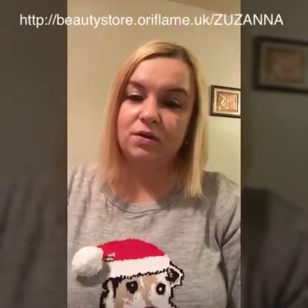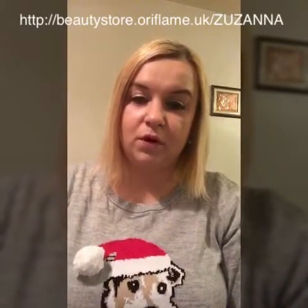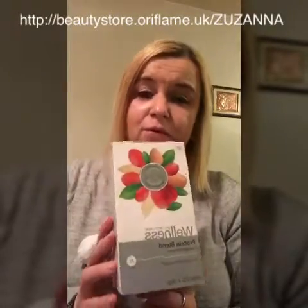Hi everyone! This is an unboxing video of another hamper I won from Oriflame, and it's all thanks to this little Beauty Wellness protein blend — a fantastic product that already won me a hamper. I'm absolutely sure about it, so let's have a look at what I've got.